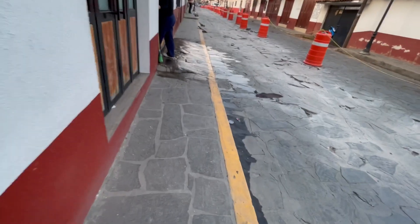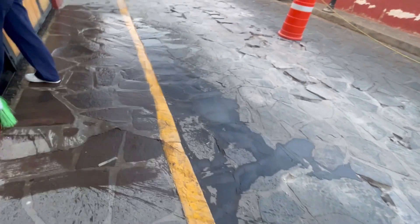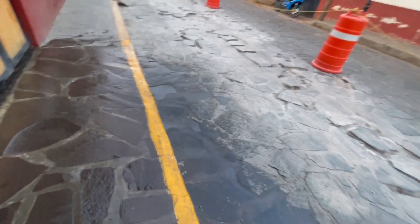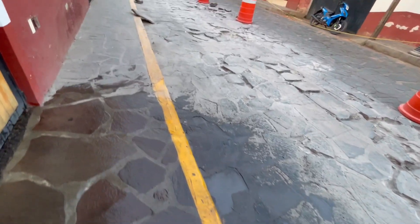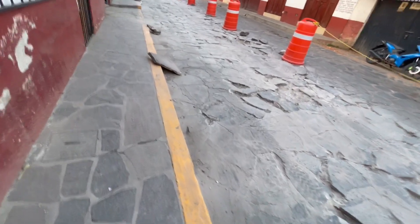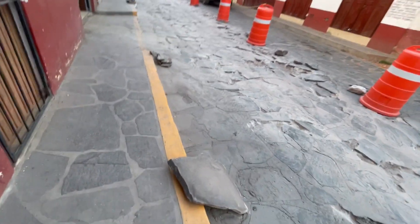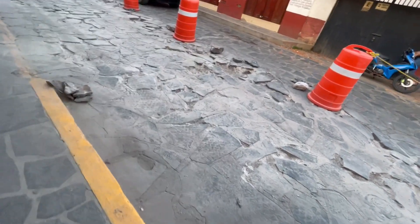Here's a lady cleaning right here — very clean people in Mexico. Here's a big one they've taken out and they'll re-put back in. They're flagstone. See, there's some out there.